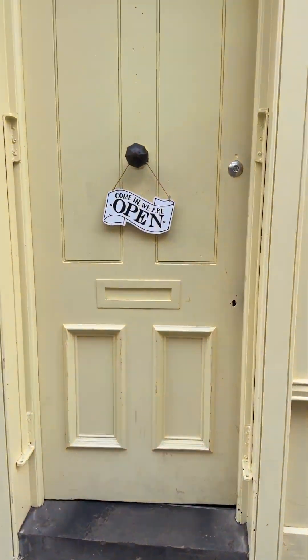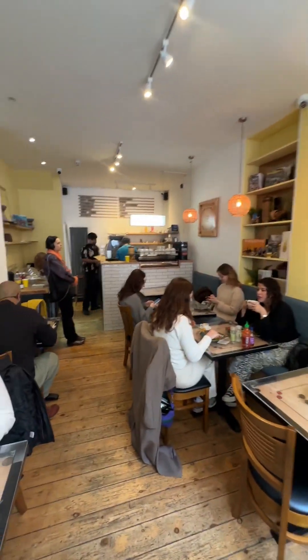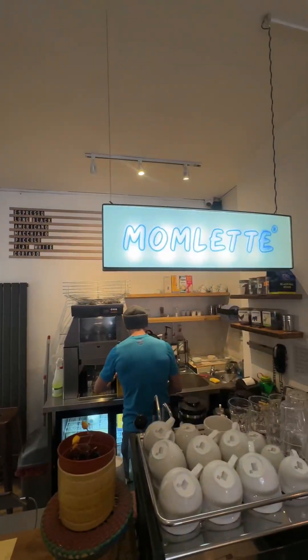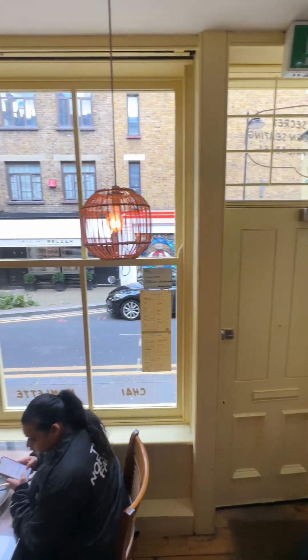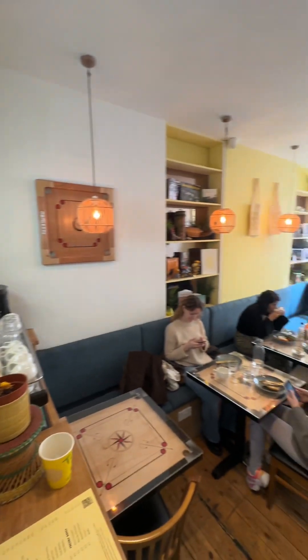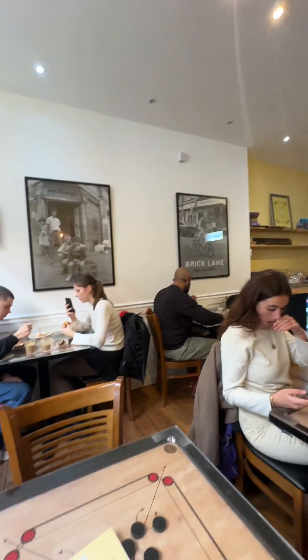As soon as you walk into Momletta you're almost immediately hit with this sense of relaxation. You feel at ease — very casual, nothing pretentious about this place. There's no luxury here, just very beautiful natural light coming in, very casual, very cozy, very warm. I just loved it.